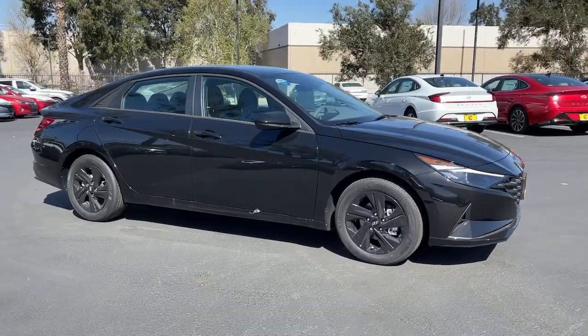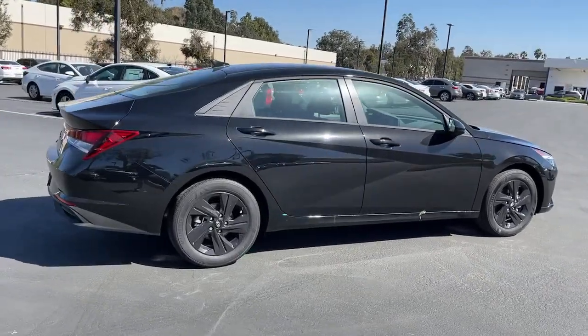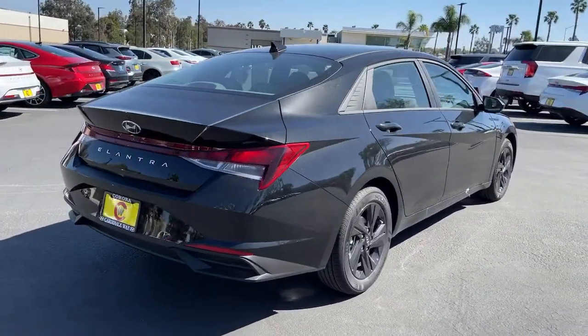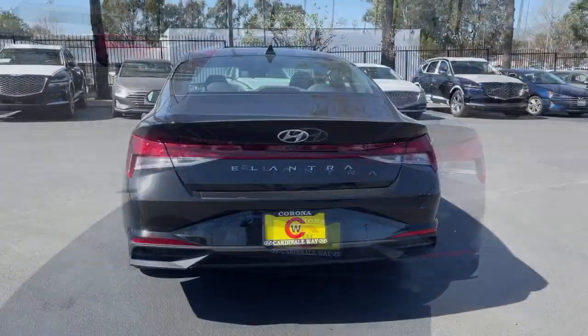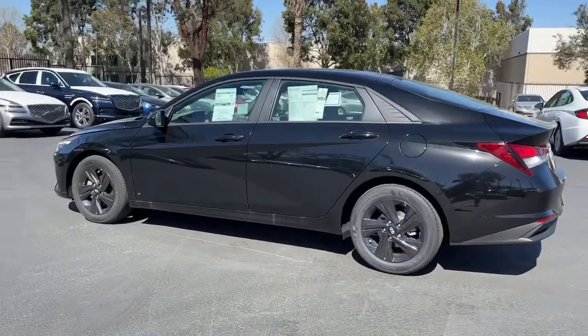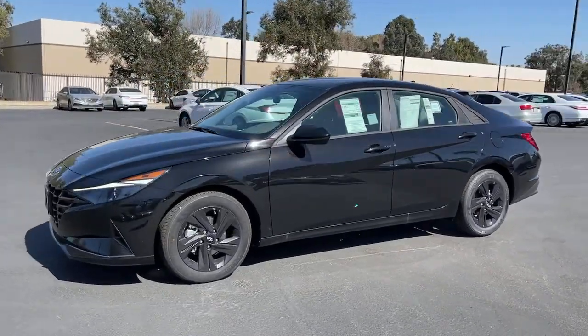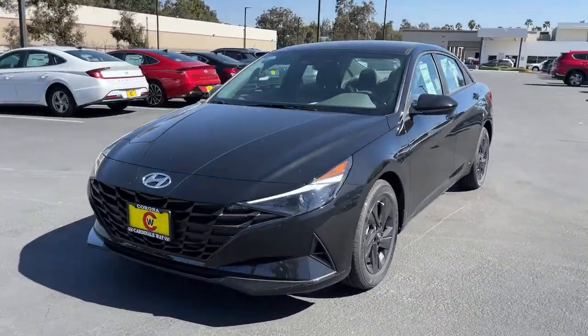Get acquainted with the 2021 Hyundai Elantra. This energetic and feature-packed Elantra delivers the style and convenience you need to make driving a soothing part of your busy day. From its sculpted modern looks to its refined ride and tech-savvy approach to safety and infotainment, this compact sedan represents an exceptional value.